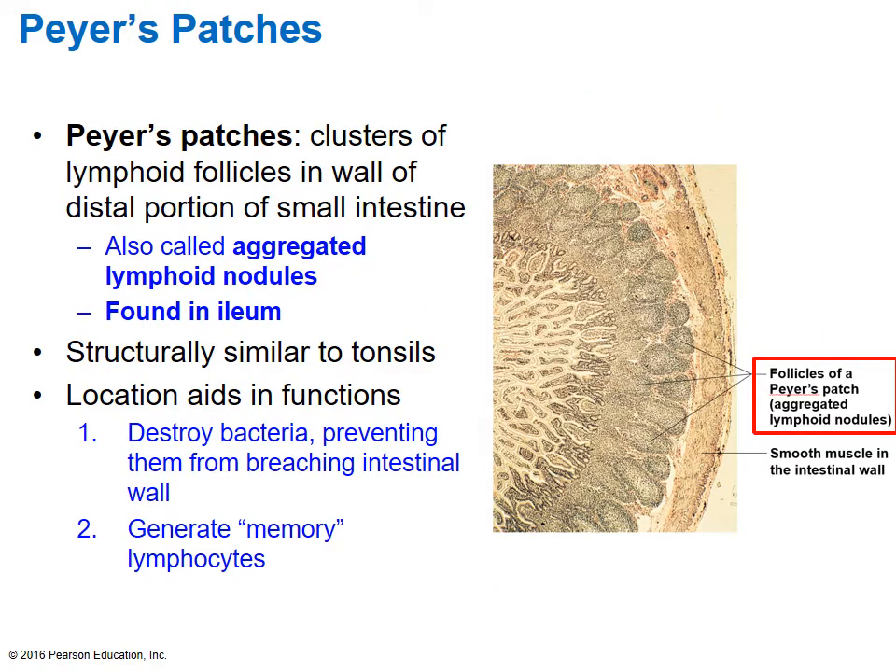The next MALT to explore is Peyer's patches, found in the ileum — the end part of the small intestines. Anatomically they're similar to tonsils, with little sinuses filled with white blood cells, and their purpose is to destroy pathogens — primarily bacteria — that have made their way into the digestive system. Peyer's patches can also generate memory lymphocytes, meaning they keep track of pathogens they've been exposed to, so in the future the mechanism of action is ready and there will be a much quicker response.